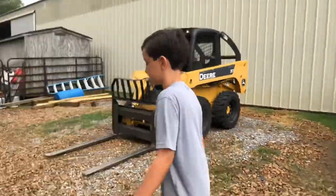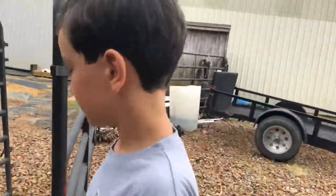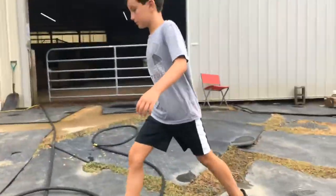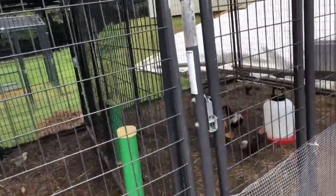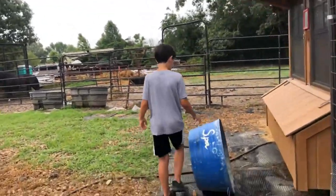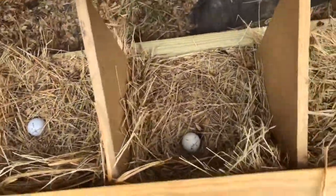Now let's go see our baby chickens. And these are our baby chickens. We put golf balls in there to encourage them to lay.